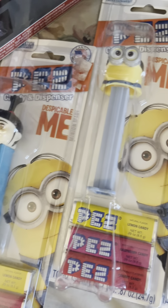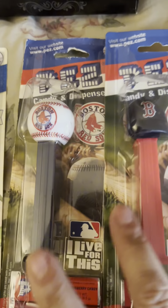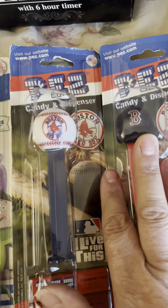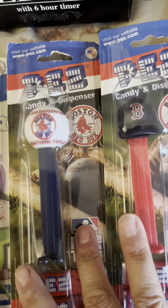These are the Minions. I only have the Red Sox and the Yankees — I'm a Yankees fan, my husband's Red Sox — and that's the only two I have in baseball.